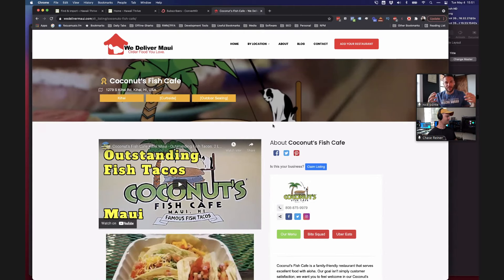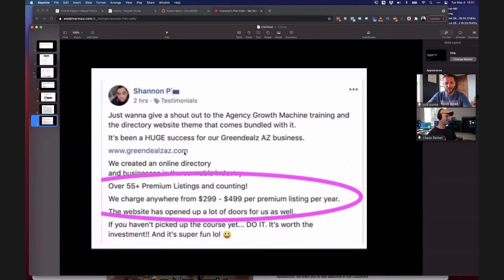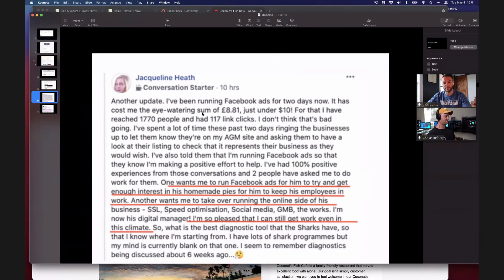There's really high perceived value to this thing. You can be like Shannon, who has 55 premium listings paying $299 per year. I have a lot of people like Jacqueline — I'm not going to read the whole thing, but she said she's had 100% positive experiences from the people she talked to. One wants her to run Facebook ads for him, and another wants her to take over running the online side of his business. Our people were crushing it even in such a difficult time. This is something you can do regardless of whether things are good or bad — people are taking action and having success with it right now.